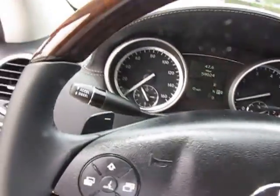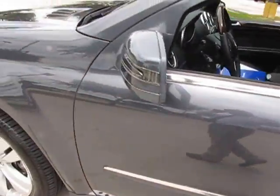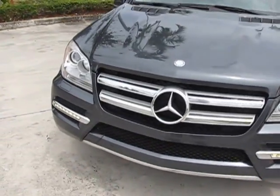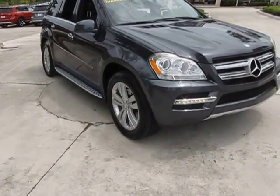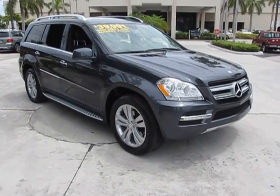Any questions or concerns, this will be running on eBay. You'll be able to email me, you'll be able to call me with anything you would like. Once again, this is Russ Kerr at Mercedes-Benz of Pompano, and this is our 2011 GL450 — market priced, inspected, and ready for a home.